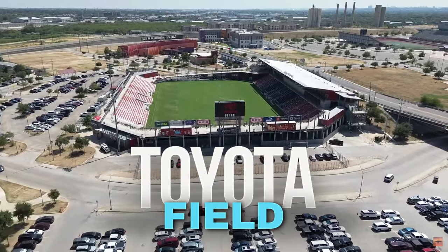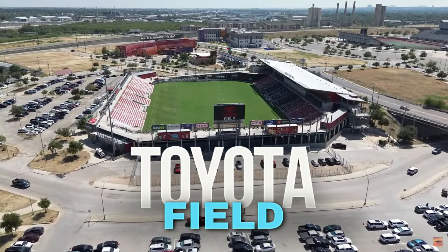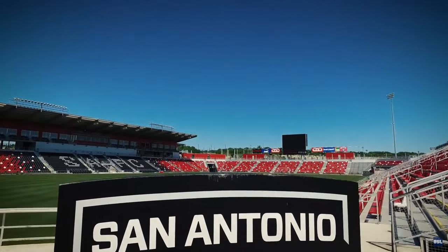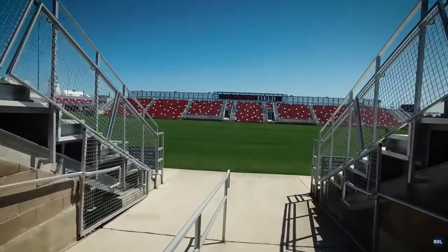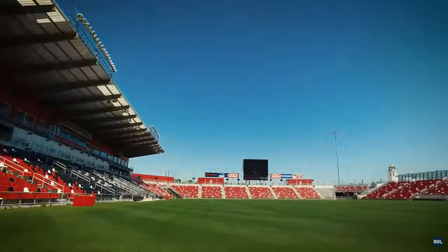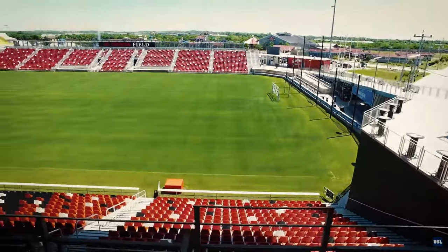Number seven is for those sports fans out there. We have Toyota Field, located off of I-35 right next to Wurzbach Parkway. This is the home to our very own San Antonio FC. Catch a soccer match and immerse yourself in the energetic atmosphere of local sports. This is a large and beautiful stadium area with games all year round — you should really check it out.